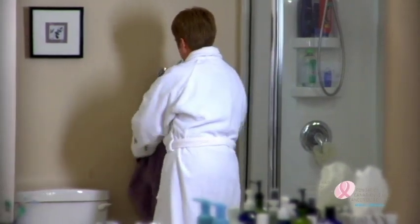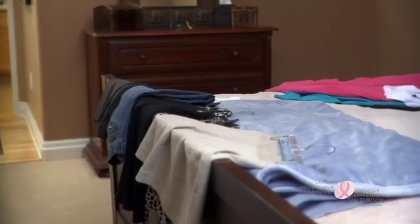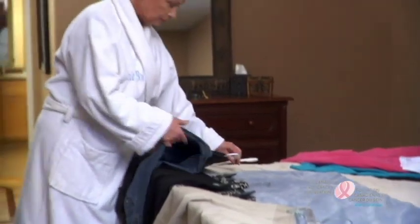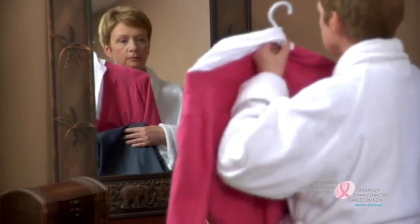Here are a few tips to keep in mind before your appointment. Don't wear deodorant, talcum powder, or lotion around your breast — these products can show up on your x-ray. Plan to wear pants or a skirt, as you'll need to be naked from the waist up for the screening. If possible, it is best not to schedule your appointment just before your period, as your breasts are more sensitive at that time.